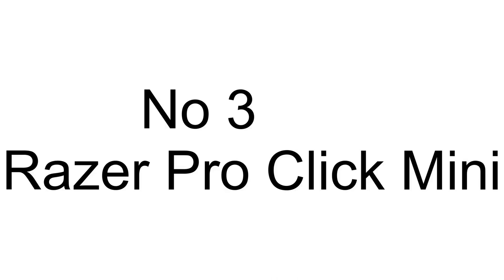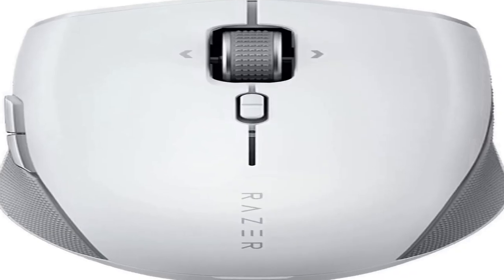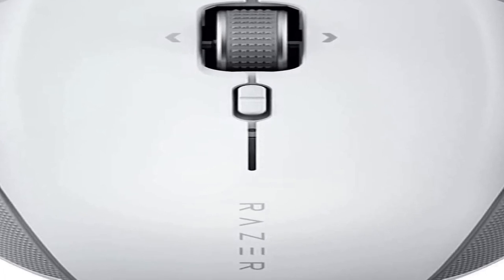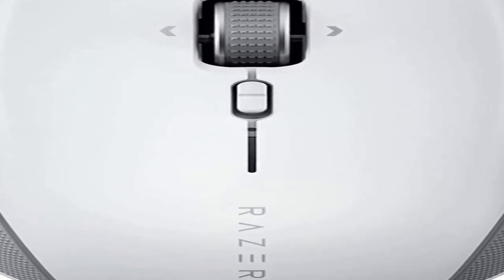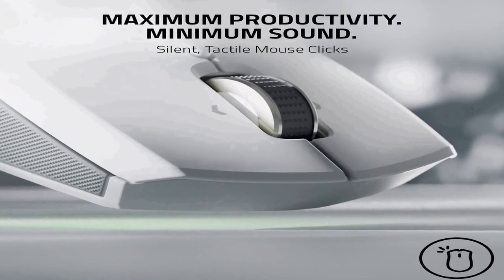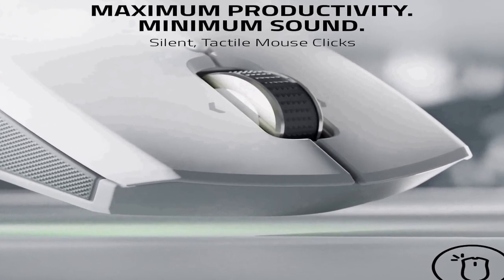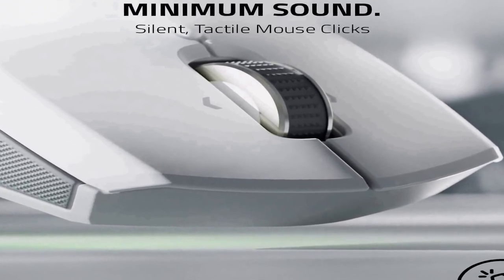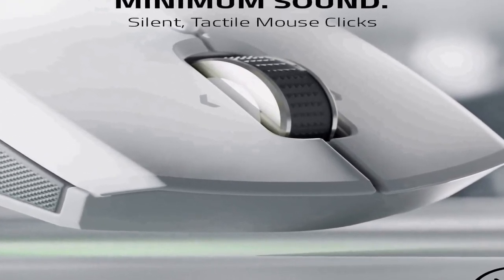The number 3 on the list is: choosing the right product is not easy — we always choose products after different experiments. Maximum productivity, minimum sound. The silent mechanical switches on this mouse offer a quiet, distraction-free experience when at the office or working from home.